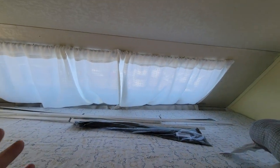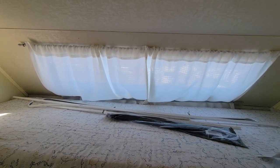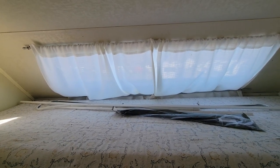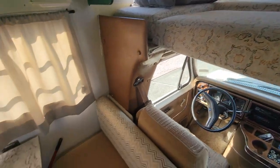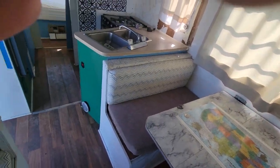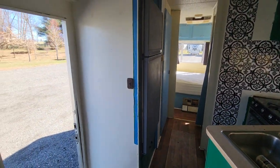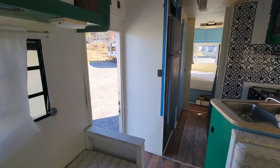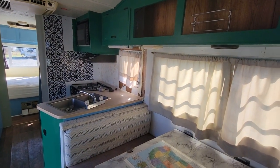Everybody knows the front windows leak. This one has a lot of caulk on it so it should be okay now — I would just take it all off and start over. Some people even close that window up entirely. It has new rubber and new gaskets on it. Great little project starter for somebody.